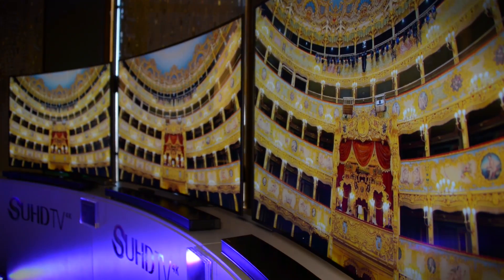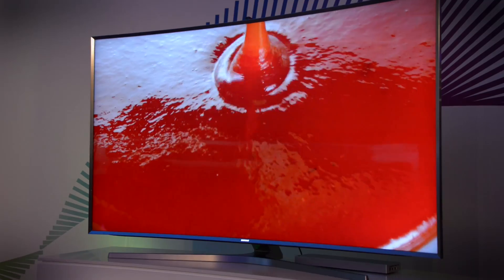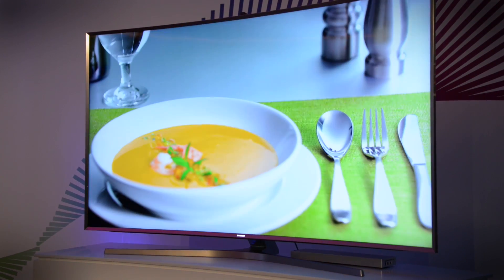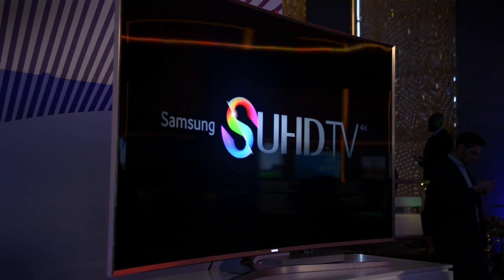Well, first you gotta remember that when 4K UHD first came out, it was just about resolution — 4 times the resolution of 1080p — but now Ultra HD means something more. So how do brands differentiate between the old UHD and this new super duper UHD? Well, if you're Samsung, you create a new name: SUHD.